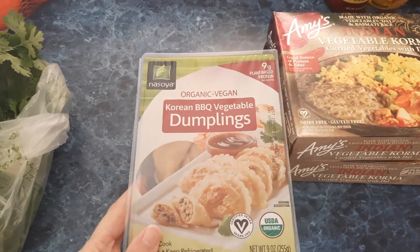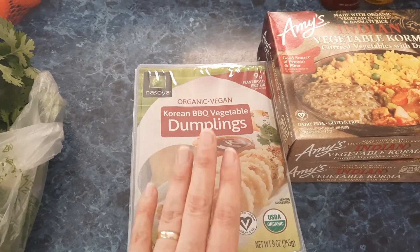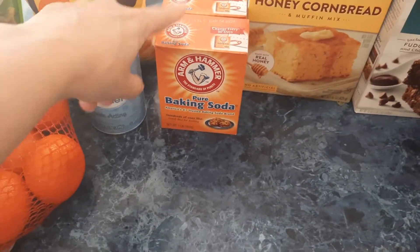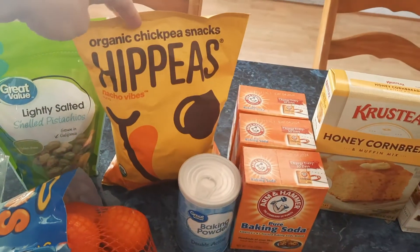This was a substitute — I ordered the Thai basil dumplings but they gave us these Korean barbecue vegetable dumplings. We've never had these ones before, so I went ahead and let them substitute. Hopefully they're good! I also grabbed three boxes of Arm & Hammer baking soda and one of baking powder.